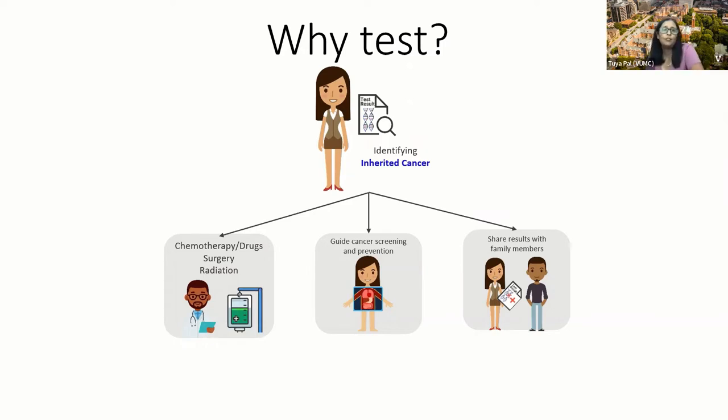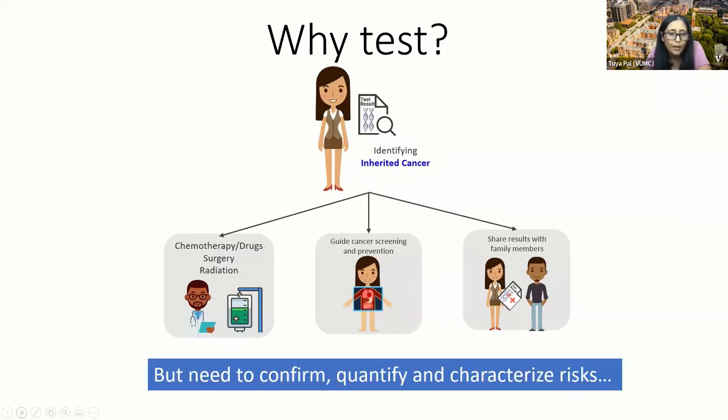why do we do testing? Testing can guide medical treatment at point of care in the context of an active cancer diagnosis, whether it's through chemotherapy, surgery, or radiation. It can also help guide cancer screening and prevention practices, and family communication is super important as well. But we need to confirm, quantify, and characterize risks.